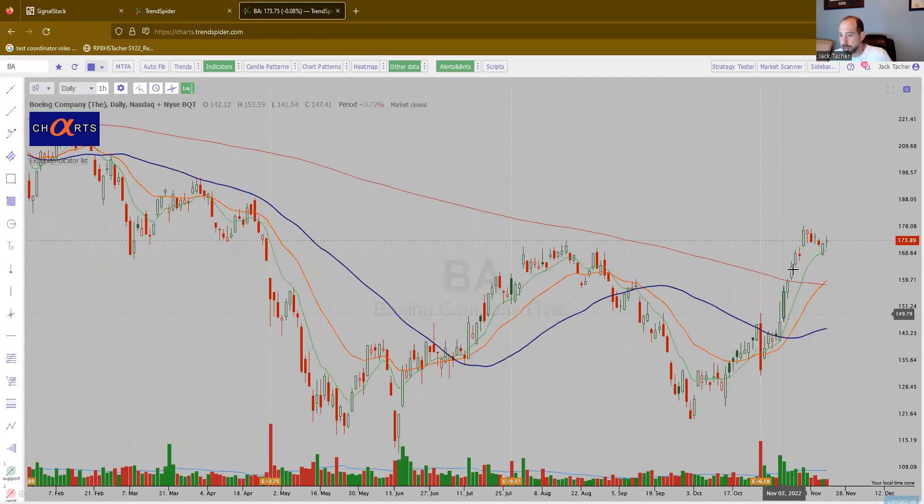Boeing. Big move up. There's your little flag it's making. Low volume in the flag. Looks great.